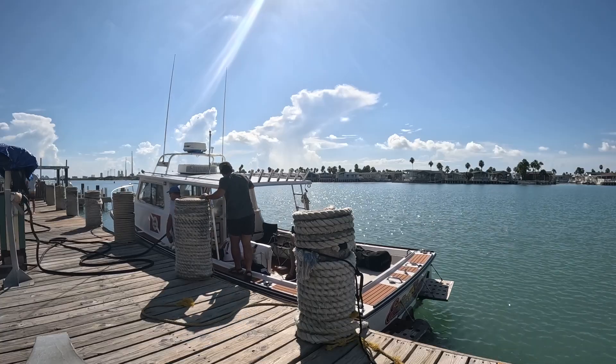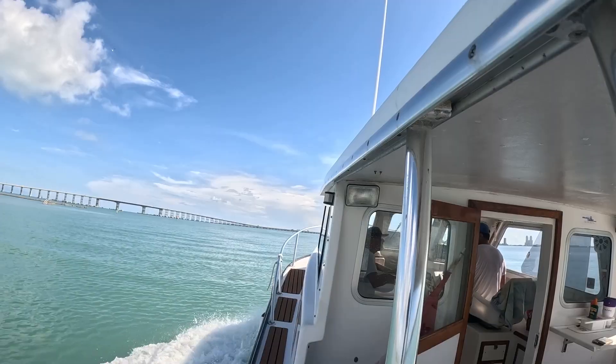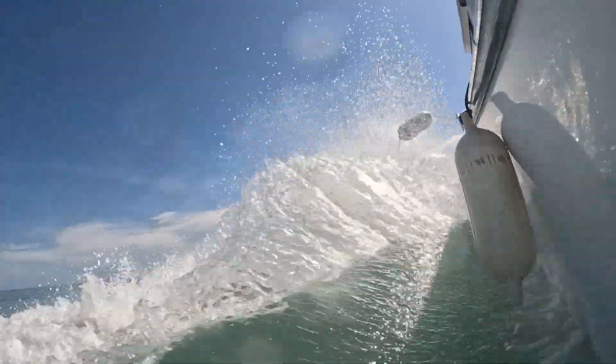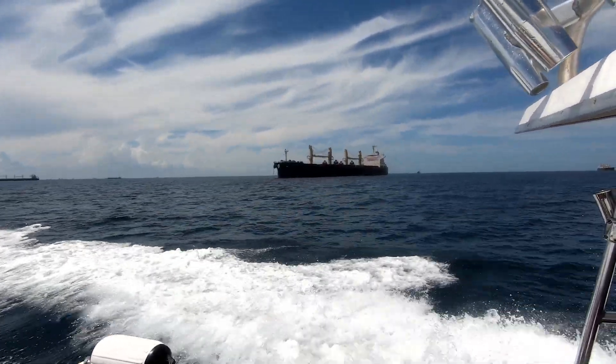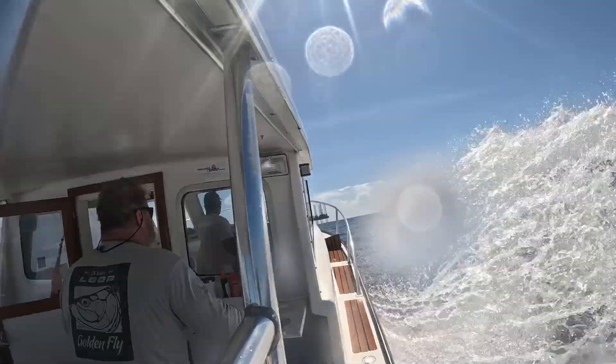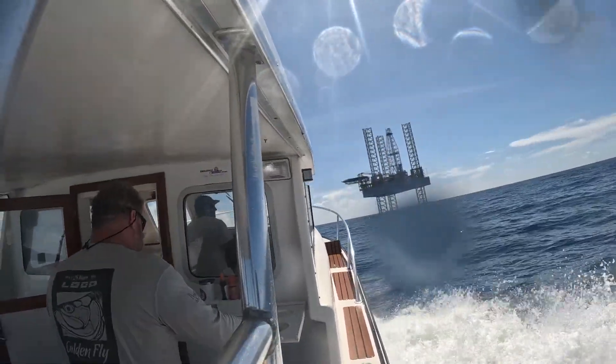Once we got a full tank, it's time to head out into the wide open waters. It's about an hour boat ride 20 miles into the Gulf, and the views out here are like no other. The destination: the Jack-Up Rigs.